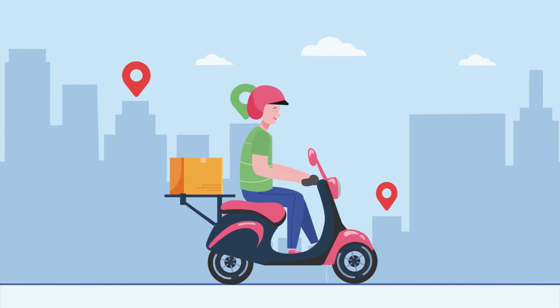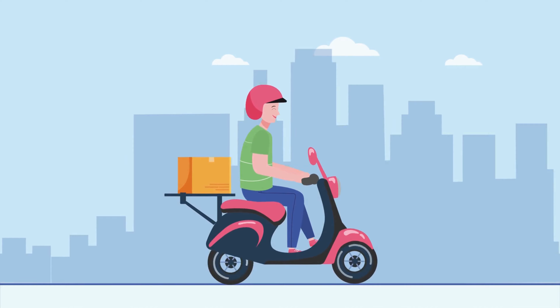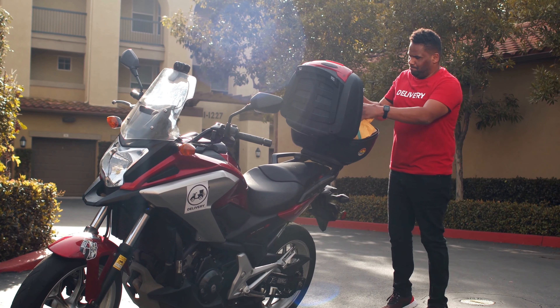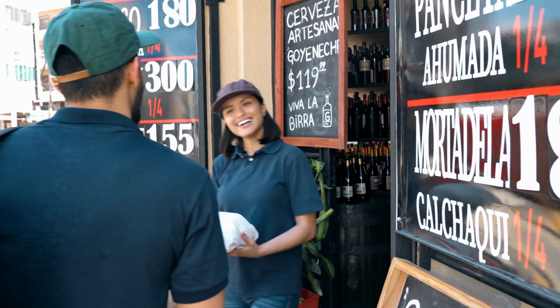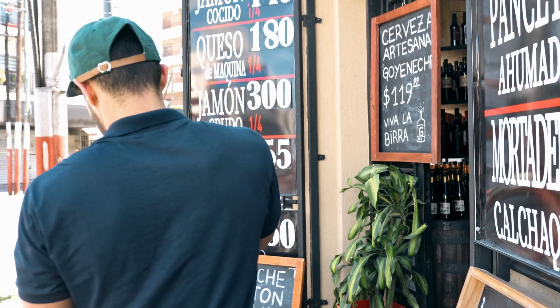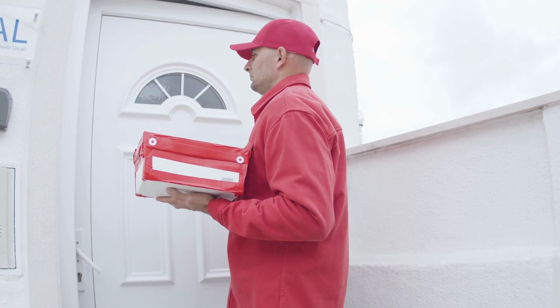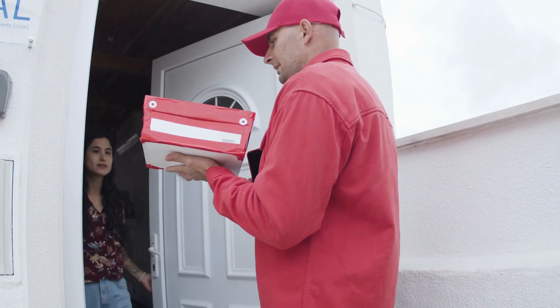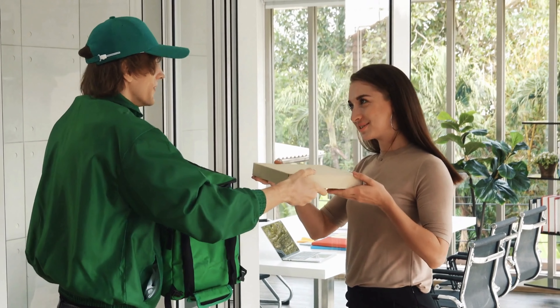Transparent communication with customers stands as a pivotal element in crafting a positive delivery experience. The key lies in offering real-time updates on the status of orders and estimated delivery times. By providing this information, restaurants establish a foundation of trust, keeping customers well-informed throughout the delivery process. This not only manages expectations but also ensures customers feel valued, contributing to loyalty and positive reviews.